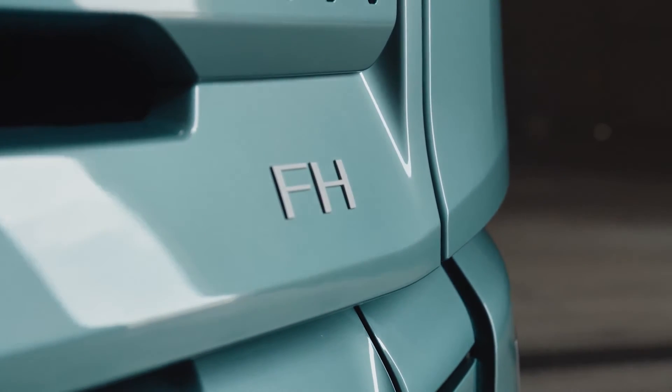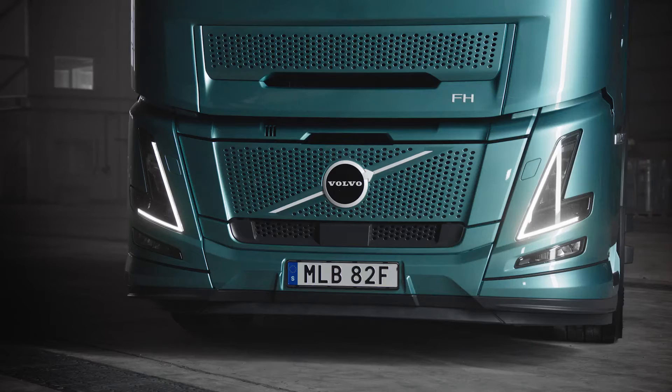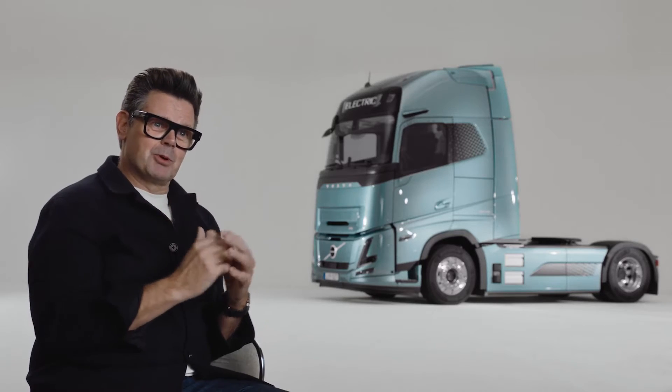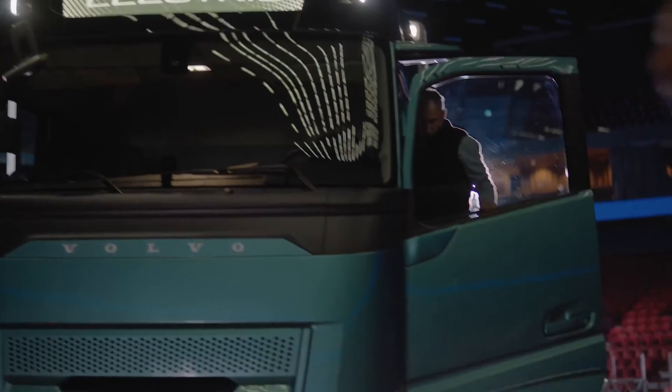The FH truck is probably the most iconic truck in the world. And of course, everything we do from a design perspective should make that product better. In the way that we styled this product, we kept it simple, we kept it elegant, and most of all, we kept it Scandinavian.